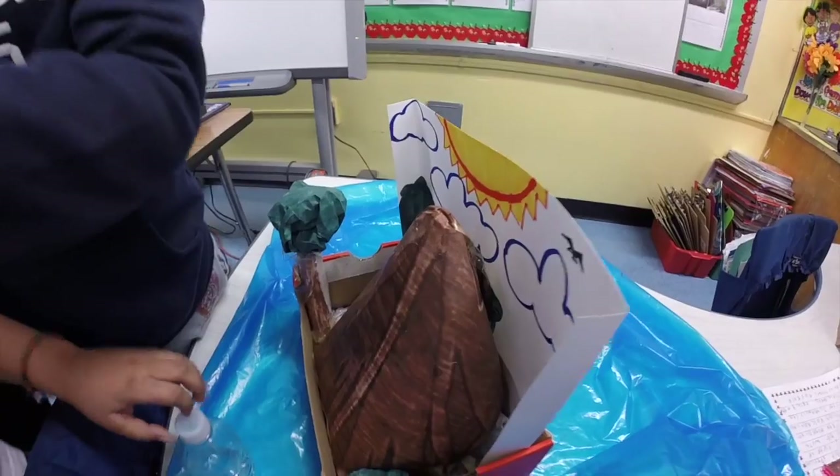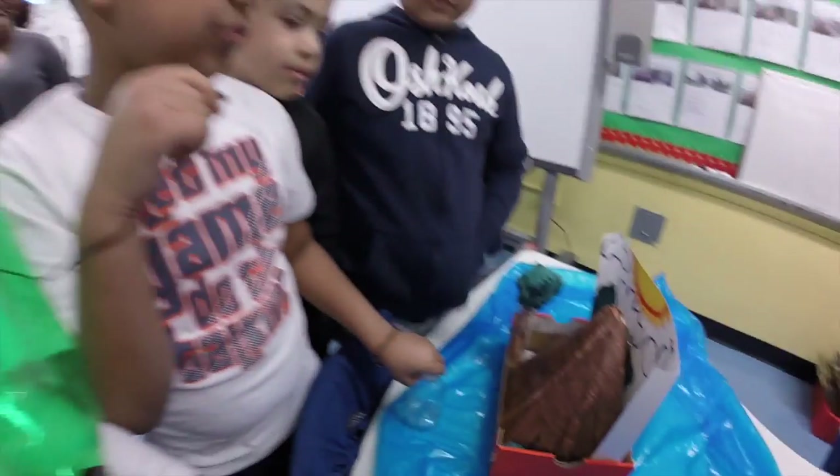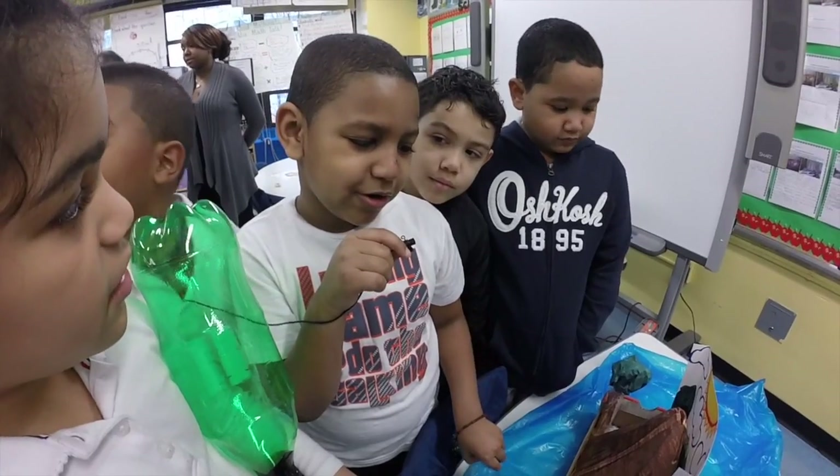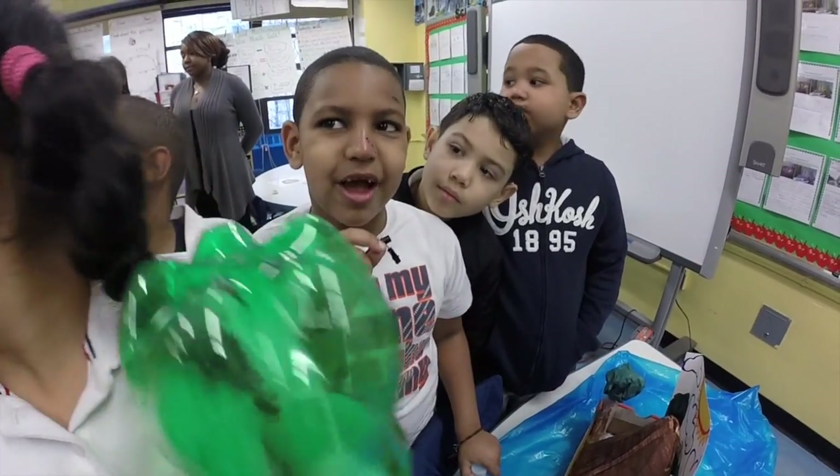And yeah, here's my volcano. I put the background, the bush, and the tree back, and the sun, and the clouds, and stuff like that.